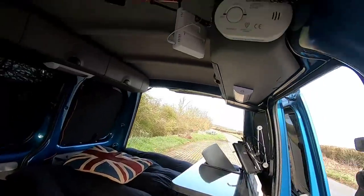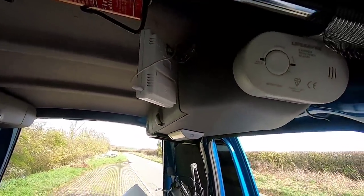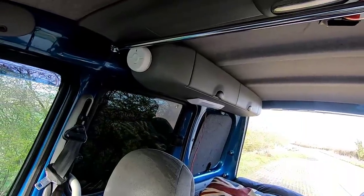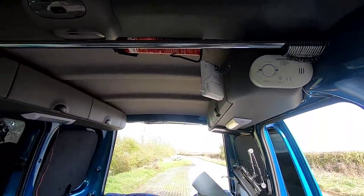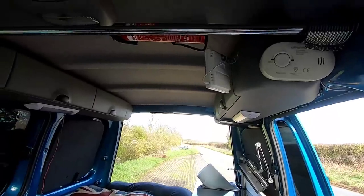Looking in from the front — you can see I've got a carbon monoxide tester, a little thermometer, a fire extinguisher up there, and a smoke alarm. That's the toaster-friendly one I've seen on Mel's World recently. There's also a rail with some hooks. I haven't put my curtains up yet, but I do have the curtains from my old van.